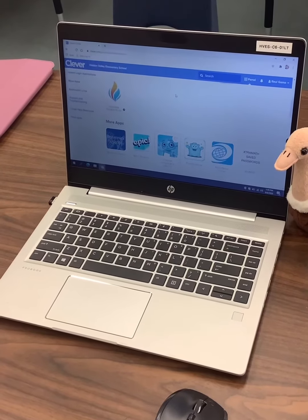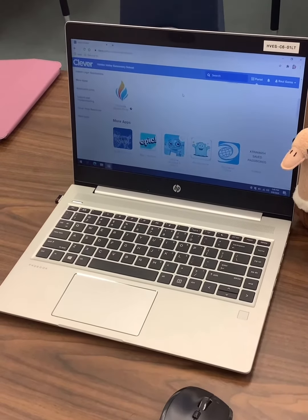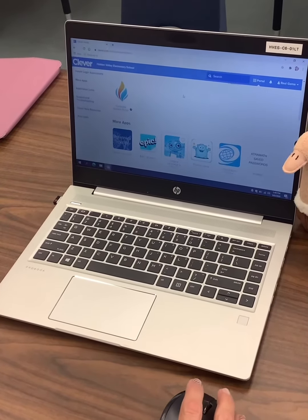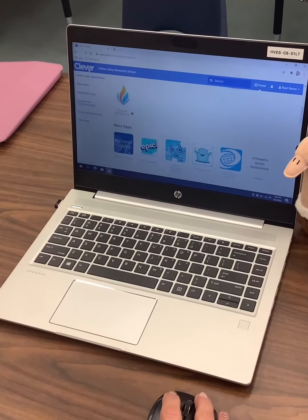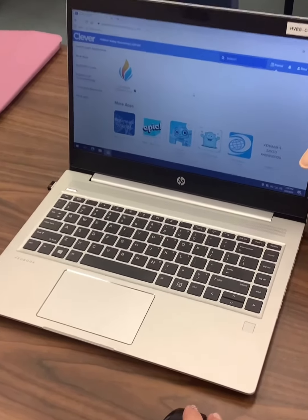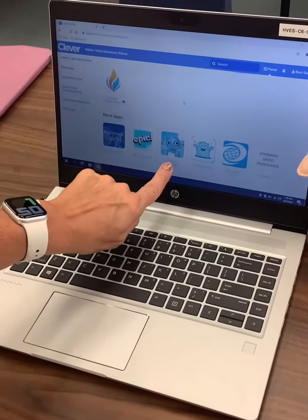Today for ELD, log into Clever and then click on the app Imagine Learning. Hi boys and girls. On Wednesday, we don't get to have ELD — we don't have time. So on Wednesdays, you get to do something else and special for ELD. What you're going to need to do, boys and girls, is log into Clever just like you always do, but you're going to go to a new app, and it's called Imagine Learning.